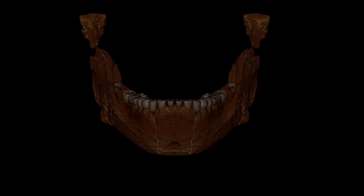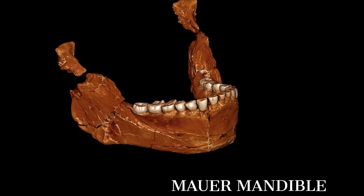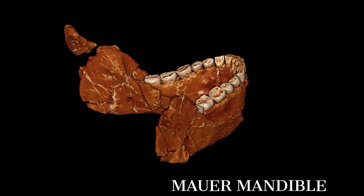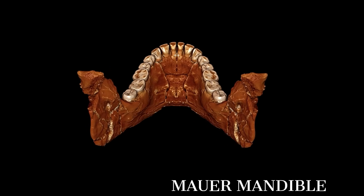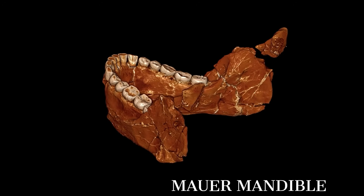Cross the channel and run the clock backward to a cold, riverine terrace near Heidelberg, more than 500,000 years ago, and you meet another narrator, the Mauer mandible. It is the type specimen of Homo heidelbergensis, and though a jaw is not a yardstick, this jaw reads like a bar of iron.